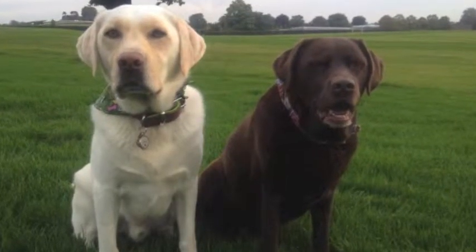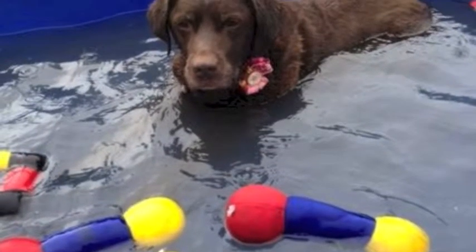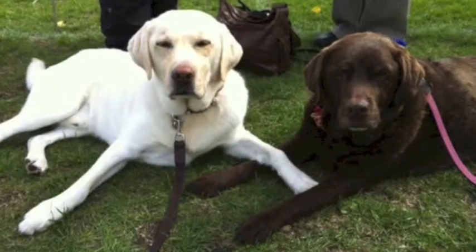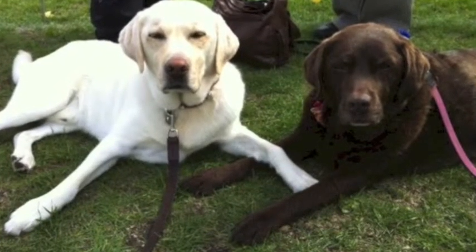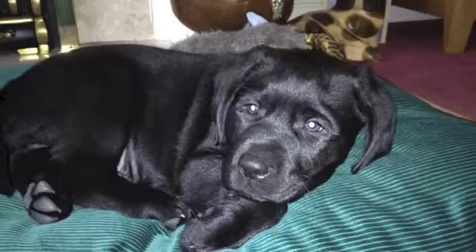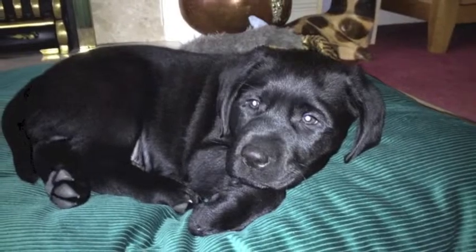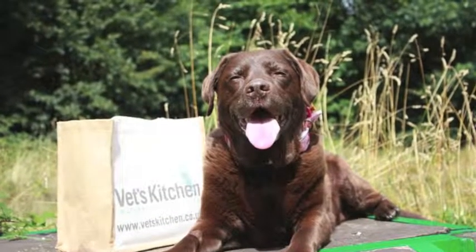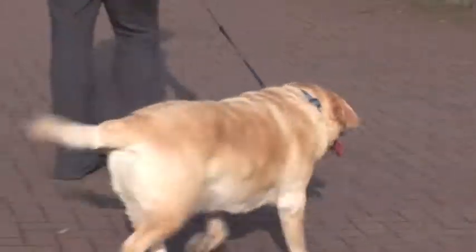Health-wise, Labrador Retrievers are pretty robust. There's not a great deal that goes wrong with them, and you should expect them to live on average ten years, if not more. In terms of routine problems, they're pretty prone to skin disease — they can have allergies causing itchiness — and they also get a lot of ear disease. They also get a lot of joint problems, such as arthritis, problems with the hips, or cruciate problems.